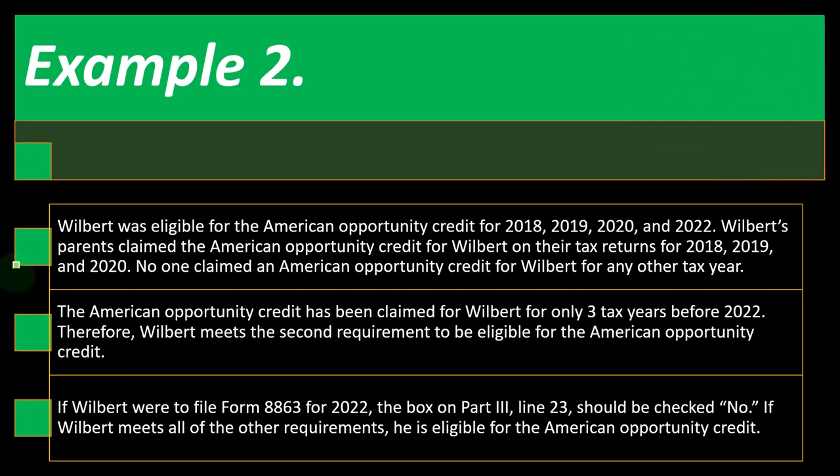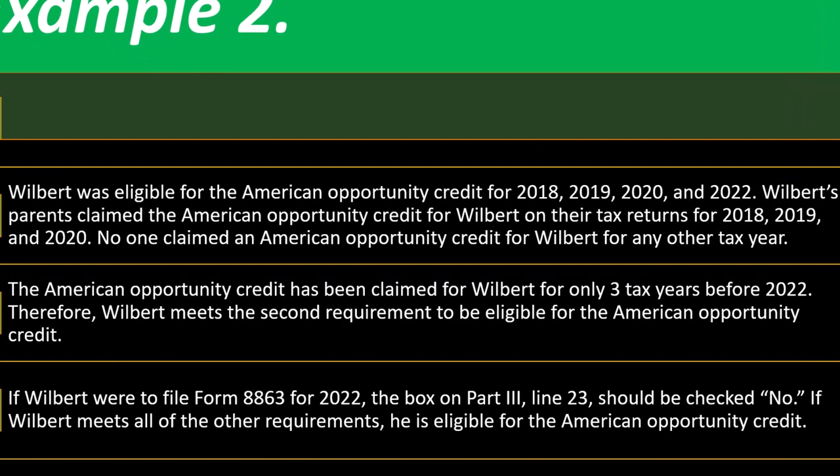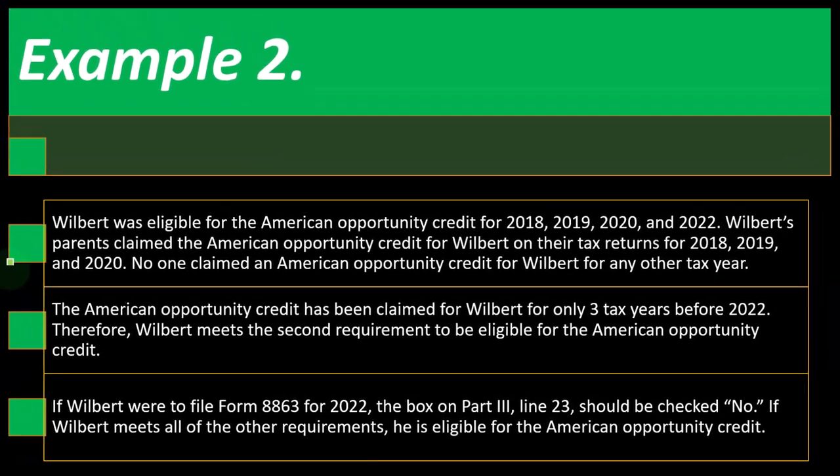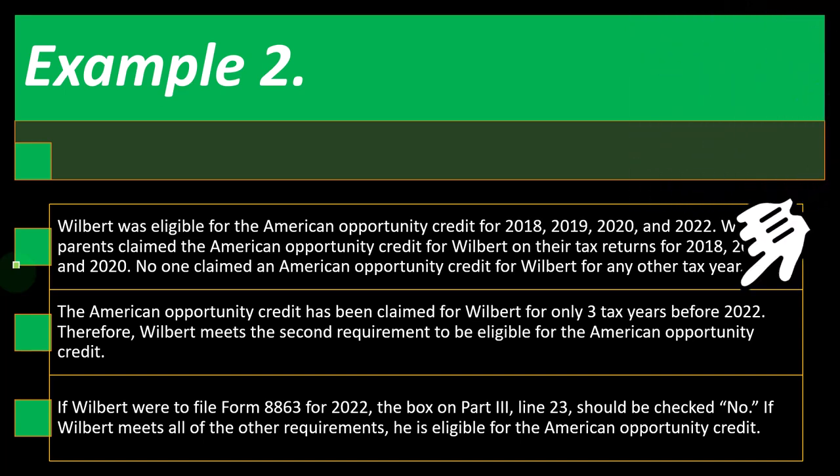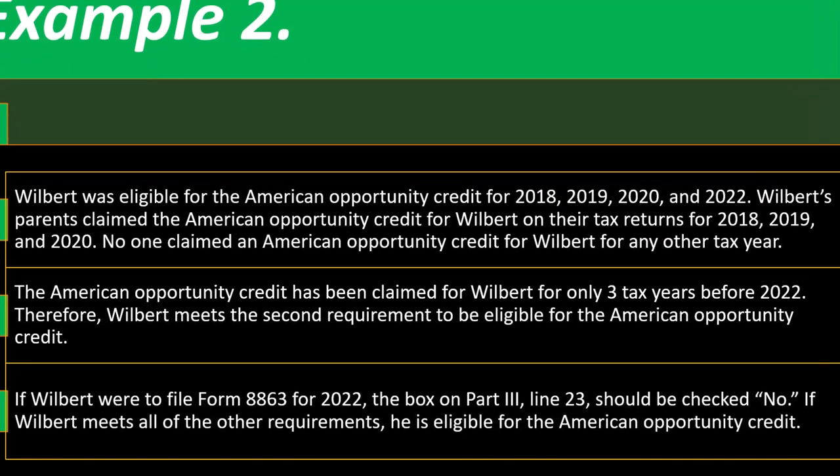Example two: Wilbert was eligible for the American Opportunity Credit for 2018, 19, 20, and 22. Wilbert's parents claimed the credit for 2018, 19, and 20 — only three years before 2022. Therefore, Wilbert meets the second requirement. On Form 8863, Part 3 Line 23 should be checked no. If Wilbert meets all other requirements, he is eligible for the American Opportunity Credit.